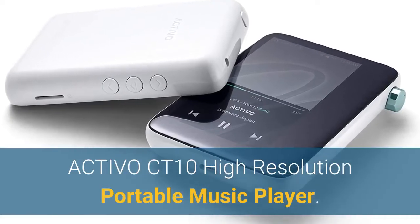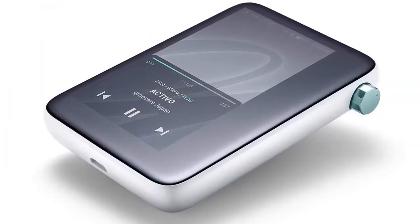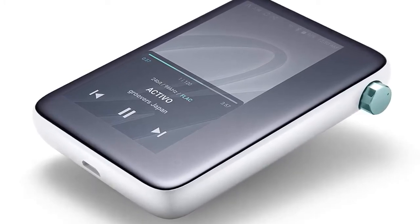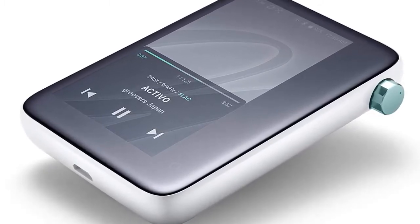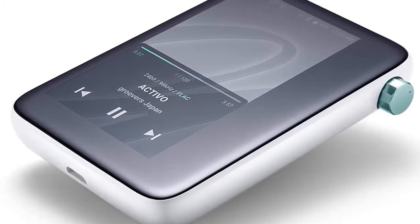Number 1: the Activo CT 10 High Resolution Portable Music Player. Activo is a portable audio brand that has been created for the masses to popularize high resolution music for all. It represents culture beyond music by creating an engaging experience that allows you to immerse yourself and feel the passion of music. Activo will create its own new culture beyond music.